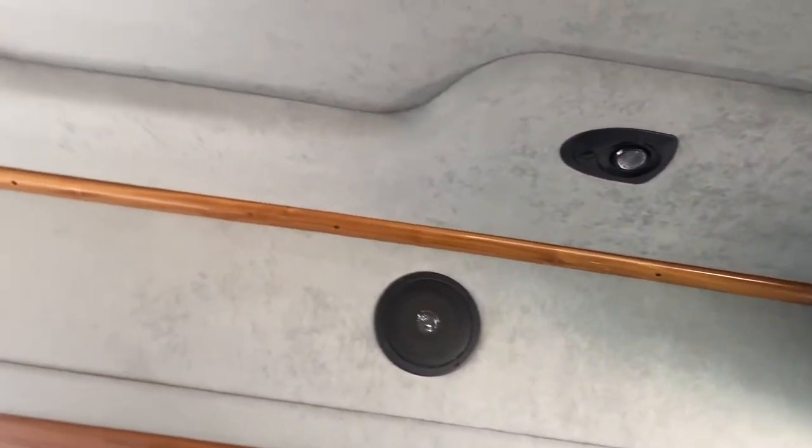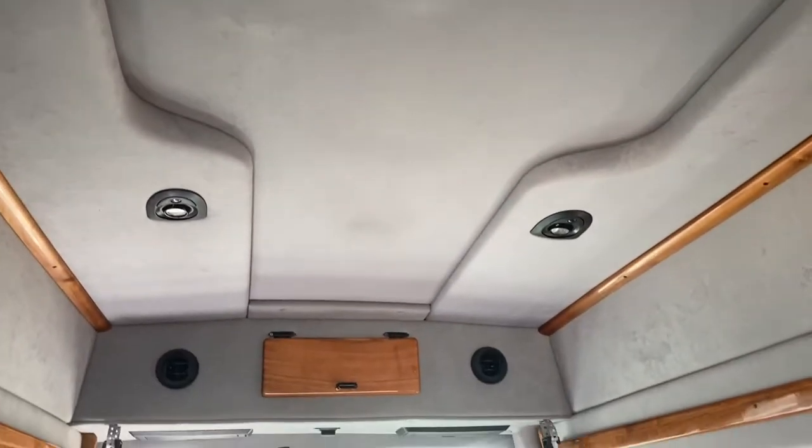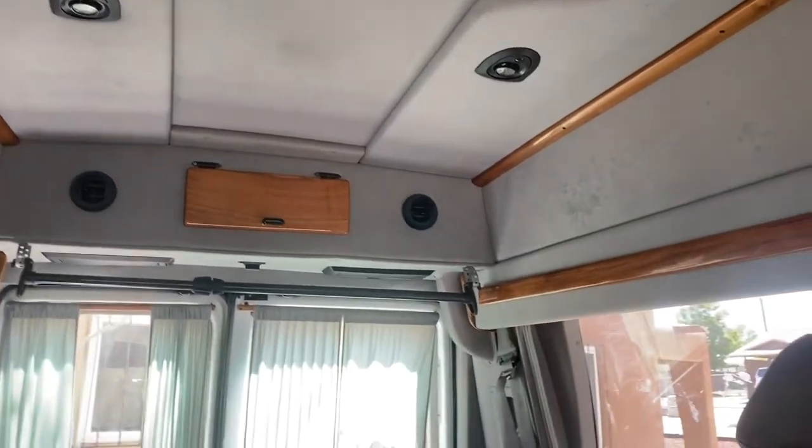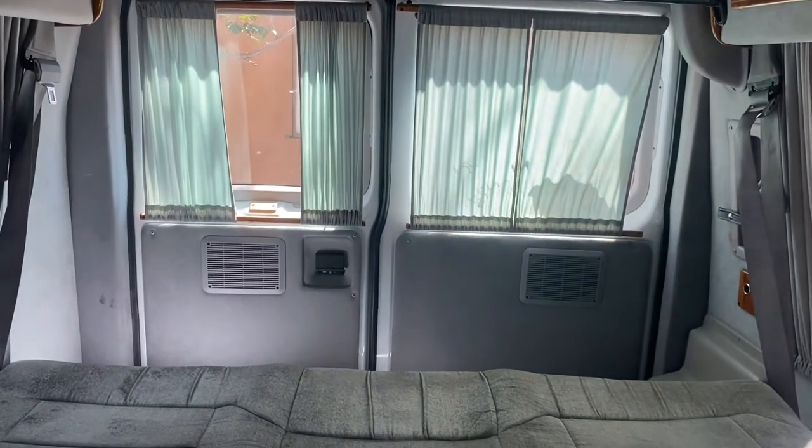I want to try to keep as much of the roof lining and everything intact because this van is actually very, very clean especially for the year. I'm going to try to keep all of that intact as much as I can because I believe it acts as insulation as well, especially in the colder months. I think that's going to be pretty nice.